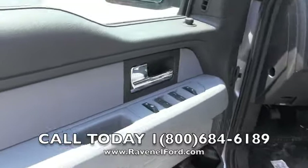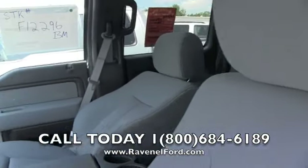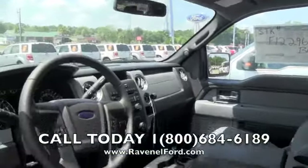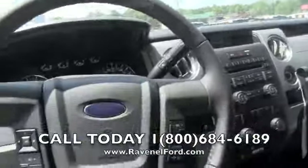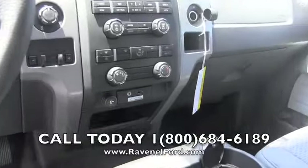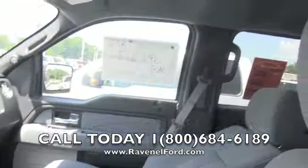Definitely gonna have power windows, power door locks, and power mirrors. We've got the gray cloth interior. We have sales guys ready to help you when you get here — give us a call. Leather-wrapped steering wheel, CD player, auxiliary hookup with the Microsoft Sync. Good-looking truck.